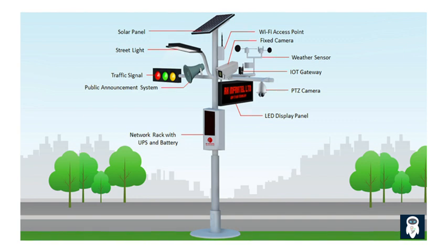Smart street lights also assist in solving the perennial parking problem. Smart parking solutions and optimization are made possible by data collected by these lights. With the help of real-time parking availability information, drivers can quickly find vacant spots, saving time and reducing frustration.